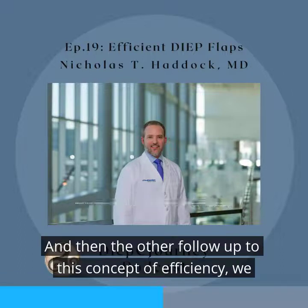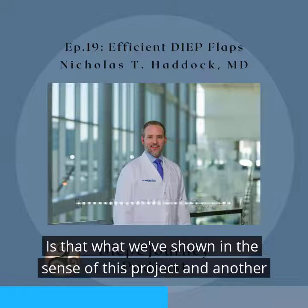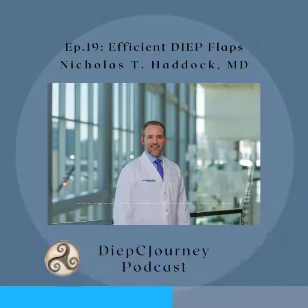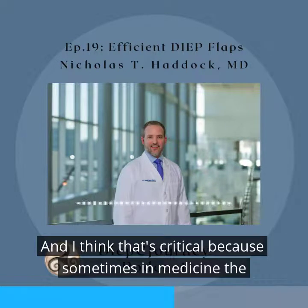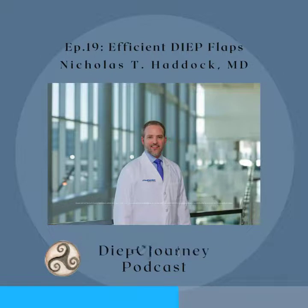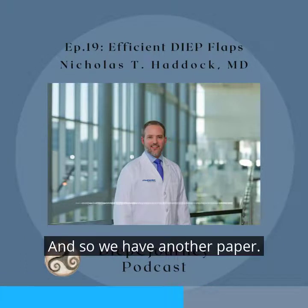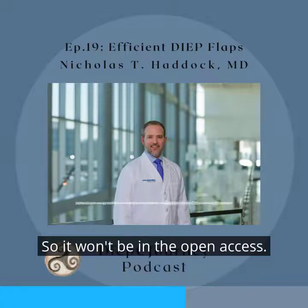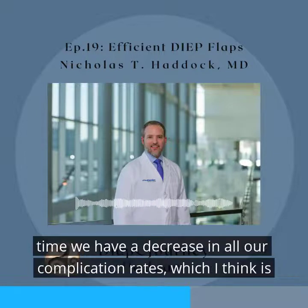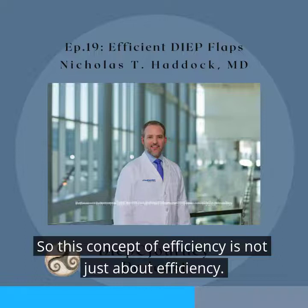The other follow-up to this concept of efficiency is that we have follow-up studies showing that the more efficient we get, the more focused we get and the lower complication rates we have. Sometimes in medicine the criticism of the word efficiency is, 'We don't need to be efficient — we're taking care of humans, we need to be safe.' Do those two things compete? I would argue they don't when done correctly. We have another paper — it will be in PRS, not the open access — and it shows a sustained decrease in operative times alongside a decrease in all our complication rates. This concept of efficiency is not just about efficiency; it's about doing things better.